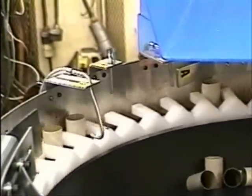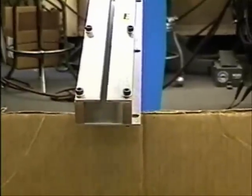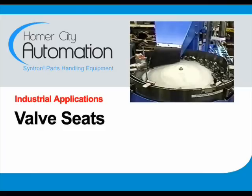Rotary orienting feeders are used in many different industries such as consumer products, fasteners, health and beauty, automotive, cosmetics, food, pharmaceuticals, packaging and plastics.